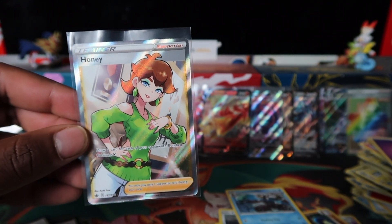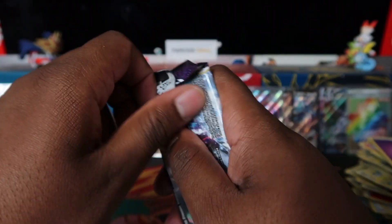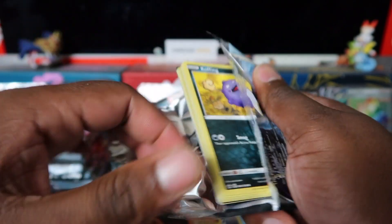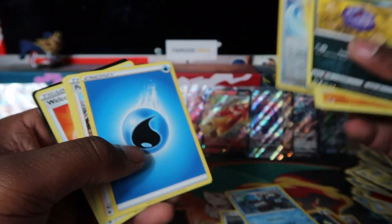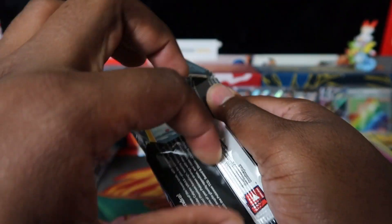We got a waifu card — is this a waifu card? Are you guys feeling this one? Another full art at least — that's good. We managed to pull a full art before this ended. Blaziken V — let's go! I dropped it but we got a Blaziken V.